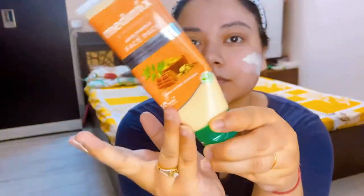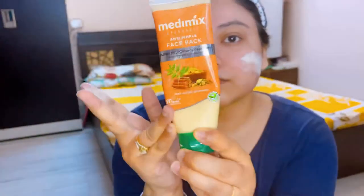For my Sunday skincare, I use a face pack. This one is from Medimix — it's Multani Mitti. It works well for my acne-prone skin.